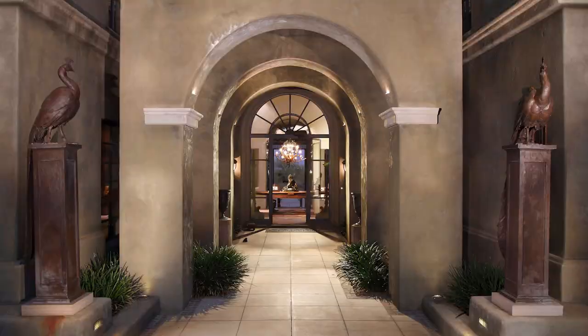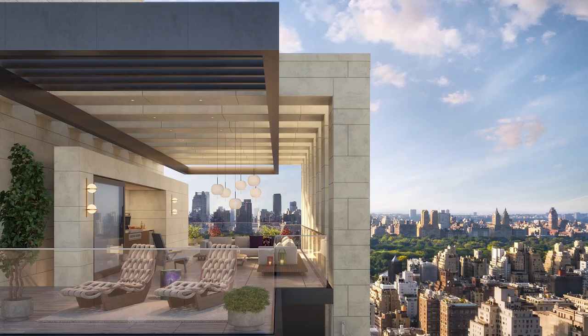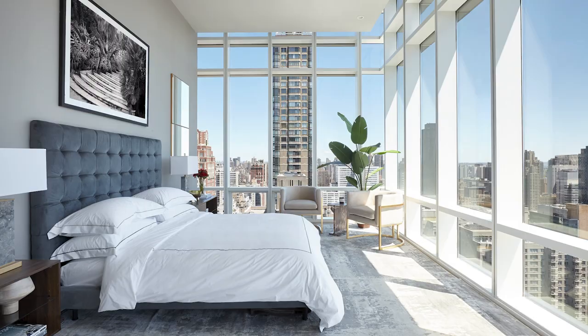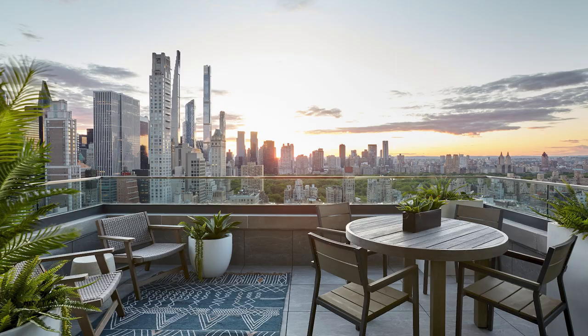The Layton is a new residential condominium development on the Upper East Side of Manhattan. Inspired by the intimacy and ambiance of a boutique hotel, The Layton is the premier answer to post-pandemic living in New York City, available fall 2021.